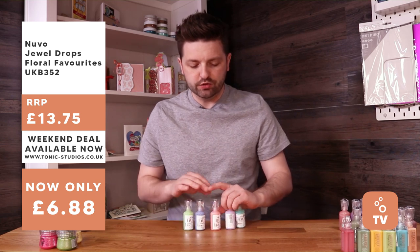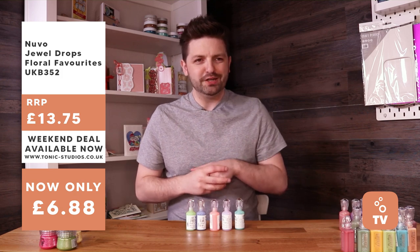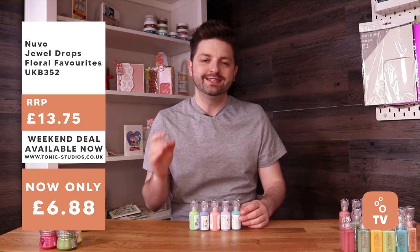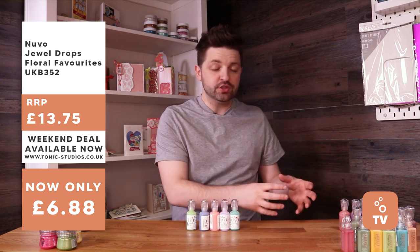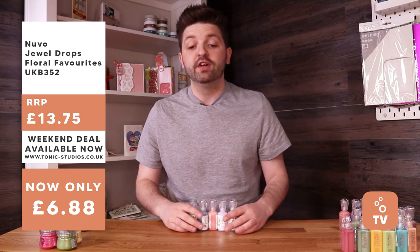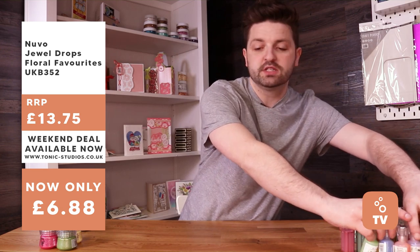The final drop bundle is the jewel drops. Their selling point is a translucent finish so some light goes through, creating really natural, gentle, subtle effects. You often see people using them to create water beads with floral designs. These are great starter packs if you've never tried Nuvo drops. Five drops in total, 50% off — usually £13.75, available for £6.88.